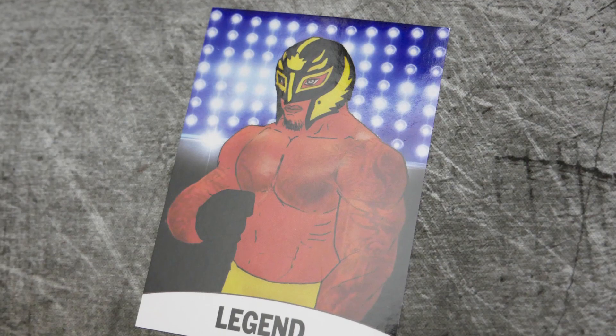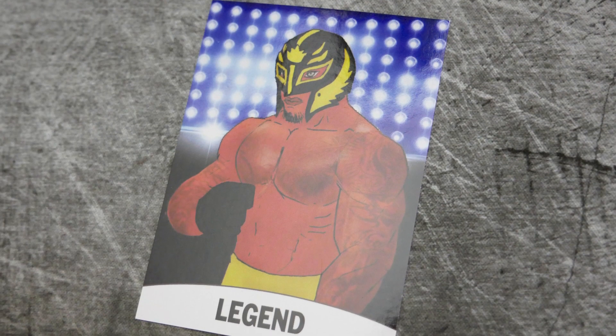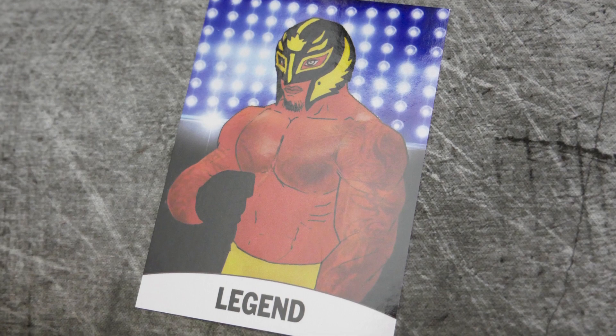We have the certificate of authenticity for the Ultimo Dragon autograph. Very recently Rey Mysterio came back to WWE — I know he's been wrestling in California and other places. The man looks to be in tip-top shape in 2018, and that is simply insane. As somebody that grew up watching Rey Mysterio in WCW, the fact that he's still going is mind-blowing. And I believe that is it for the box.